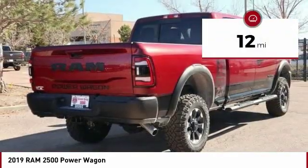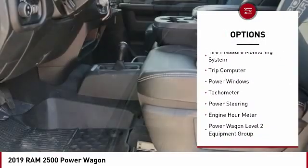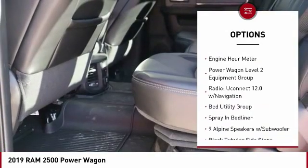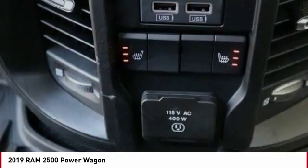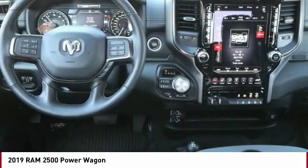Here are some of this vehicle's great options: power heated outside mirrors, automatic transmission, daytime running lights, remote power door locks, tire pressure monitoring system, trip computer, power windows, tachometer, power steering, and engine hour meter.